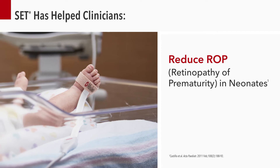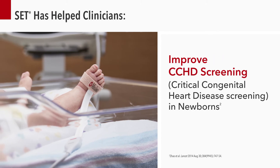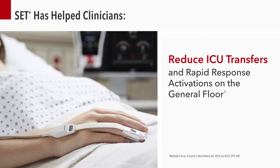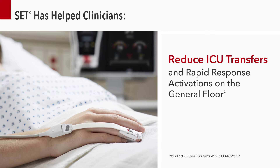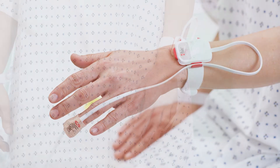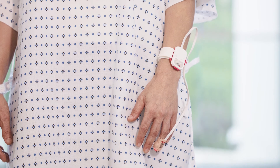Since its launch, over a hundred independent and objective studies have shown the efficacy of SET, providing clinicians with increased sensitivity and specificity to help them make critical patient care decisions. Radius PPG delivers all the proven benefits of SET without the challenges of a cabled connection.